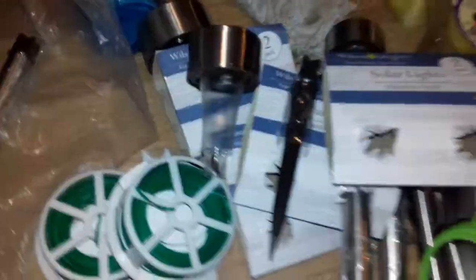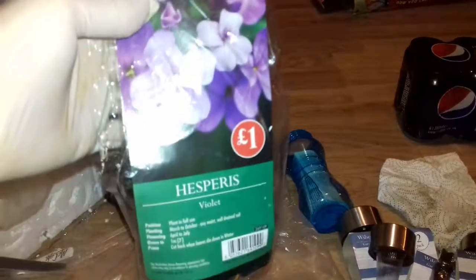More of the solar lights — there's a pile of solar light stuff there. Hesperus violet flowers — dead, but still in the packet. Infamous flowers again, dead but still there.